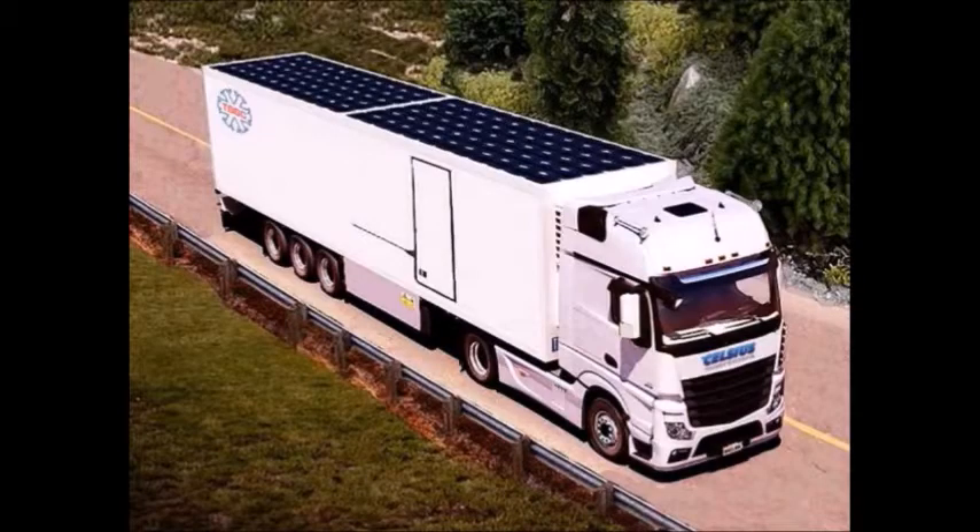With a payback period of less than two years, our product proves its bright future towards a sustainable truck industry.